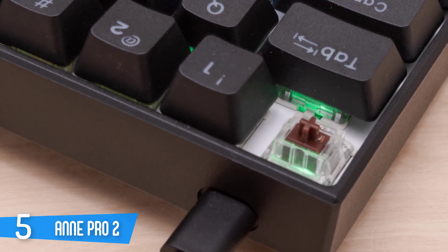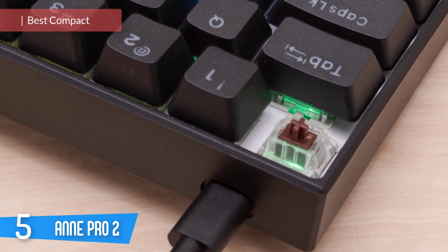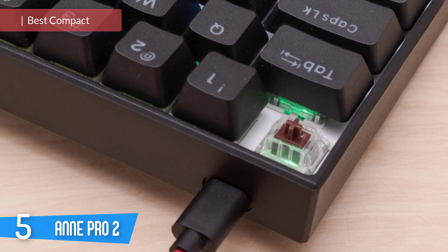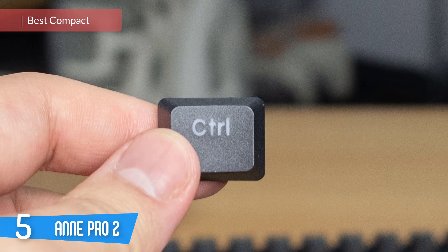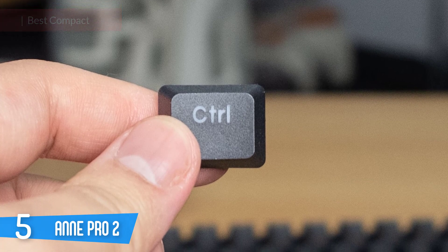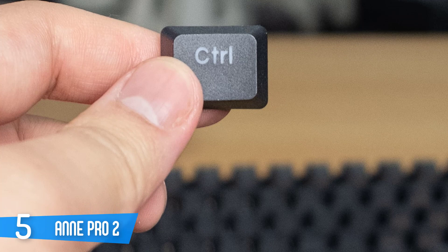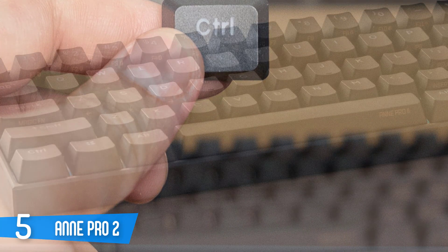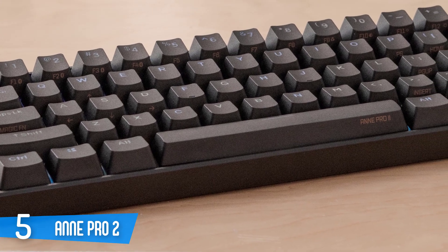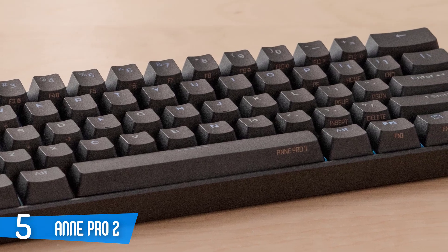Number 5: ANN Pro 2. First up, we have another great gaming keyboard that offers incredible customizability. It gives you the ability to reprogram every key to macros and it offers amazing customizability of its RGB lighting. The ANN Pro 2 is a nice looking compact keyboard that feels very well made and has many great features that any gamer would love. It has some disadvantages like the lack of incline settings and palm rest, but it still manages to be in our top 5 list thanks to its performance.